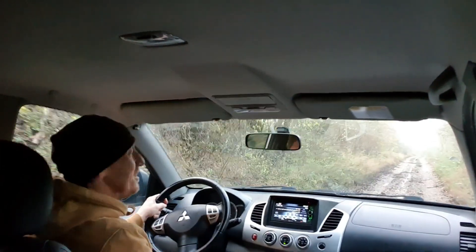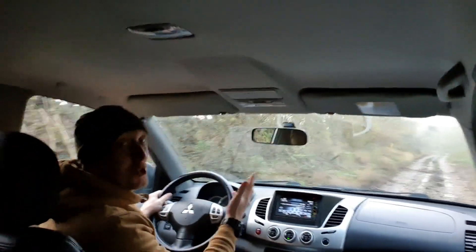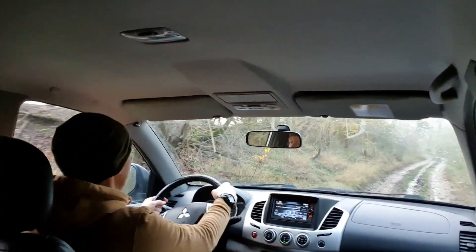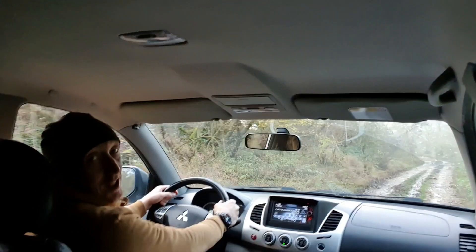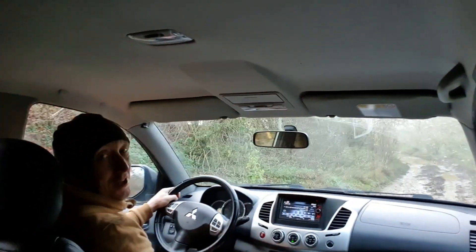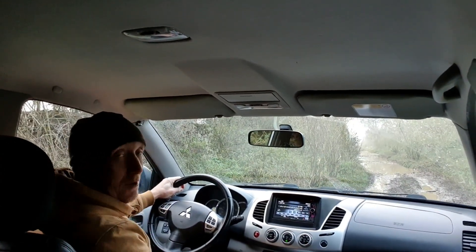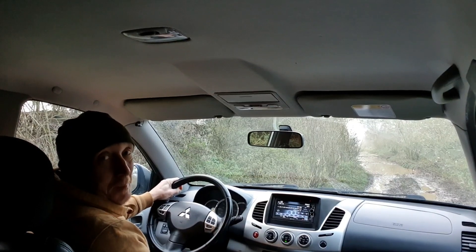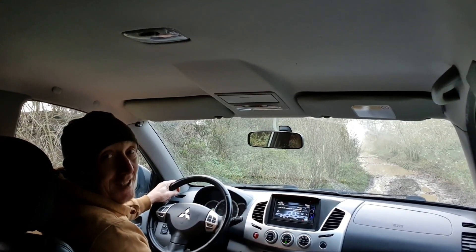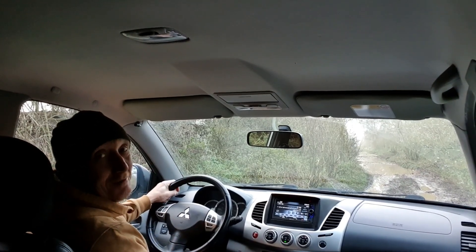Hey, how are we doing? It's JJ and I've got myself a new toy — The Beast. I've got myself a Mitsubishi L200, The Barbarian. Sometimes you give vehicles female or male names. This is a bit of a beast, it's the Barbarian model, so it's only going to be called one thing, and that's Conan — Conan the Barbarian, see what I did there?